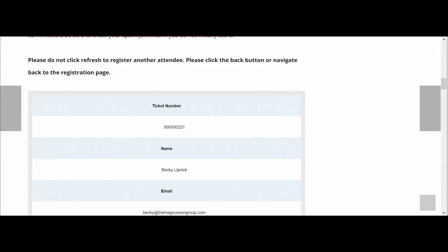Let's say you would like to sign up another person for the estate sale. Instead of hitting the refresh button, we recommend that you hit the back button, because this will allow you to add that person's personal information, like their name and their email address.